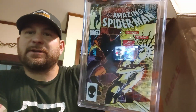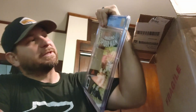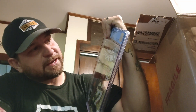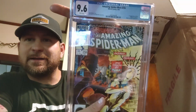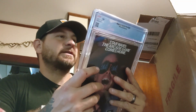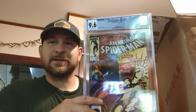You can see the cover guys — this is ASM #256, first appearance of Puma, Thomas Firehart, Blackhead and Rose appearance. 9.6 — oh, so close. Tom DeFalco story, Ron Frenz and Joe Rubinstein cover and art. So close to a 9.8, probably would have kept the 9.8.